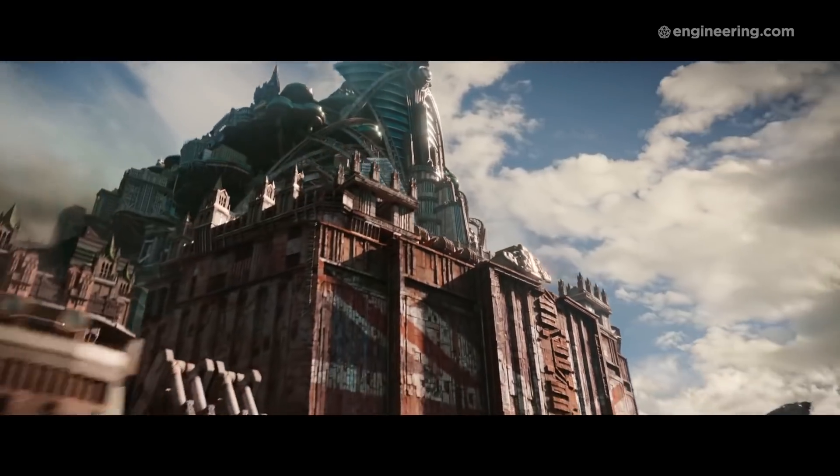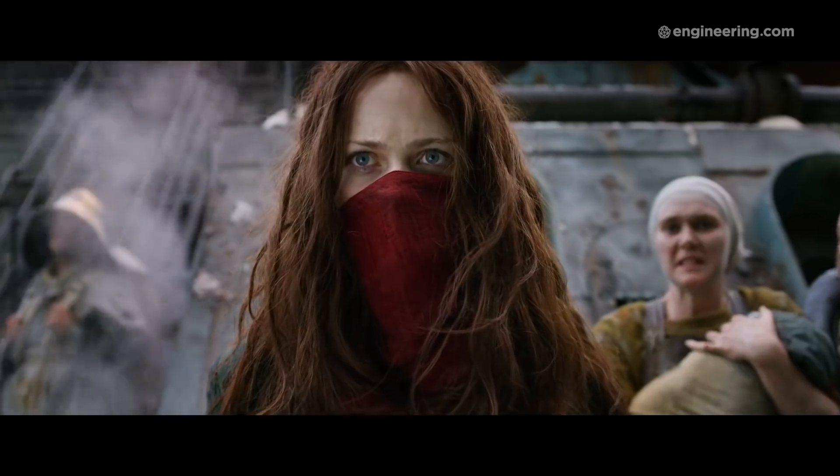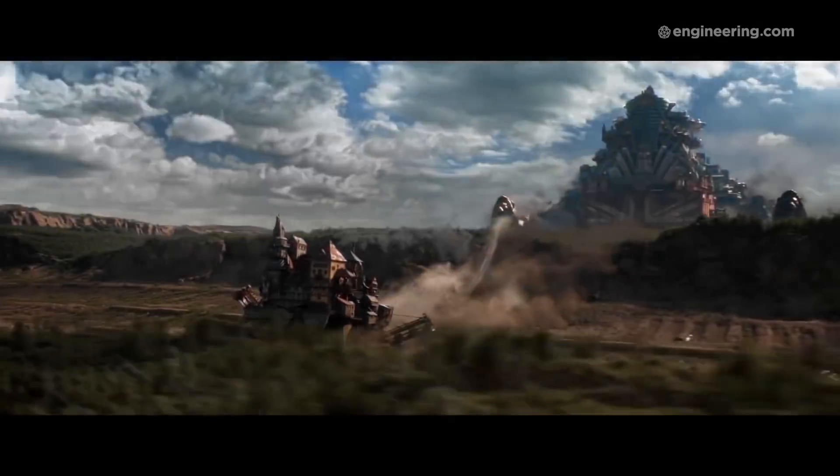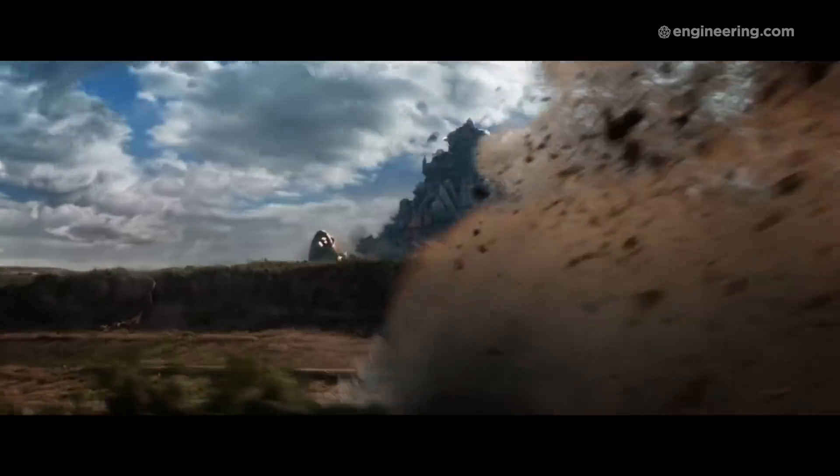That's the premise of Mortal Engines, a steampunk novel by Philip Reeves that tells the story of a distant future where gigantic mobile traction cities roam the earth and prey on one another in what's known as municipal darwinism.